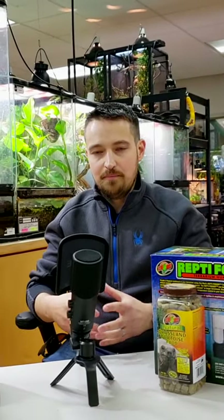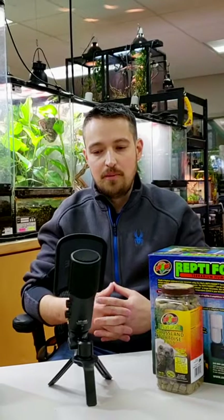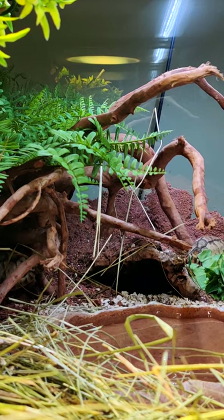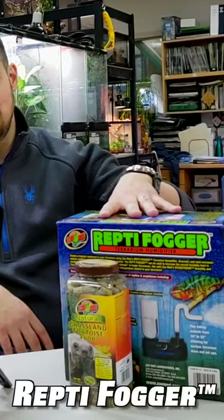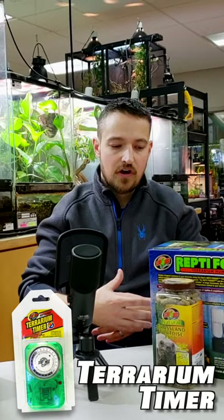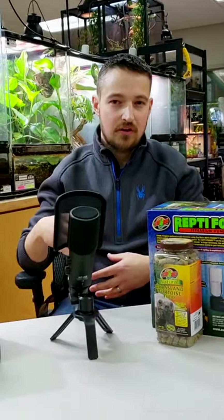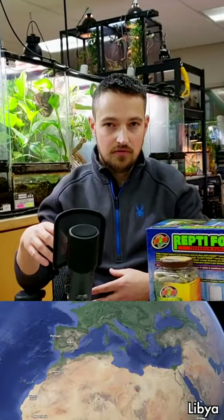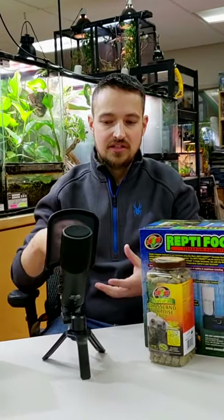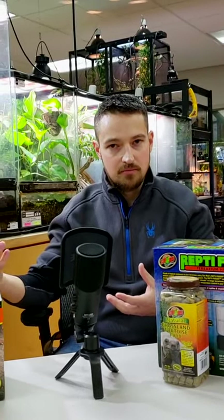Honestly, I'm a big fan of just keeping things as simple as possible. I'm using one of our 40 gallon front opening tanks. I had them on crushed oyster shells, and I have a fogger set up to go off for an hour in the morning on one of our timers. The reason I do the fogger is because they are found on the coastal side of Libya, and in the mornings there's a lot of dew and mist that comes in.